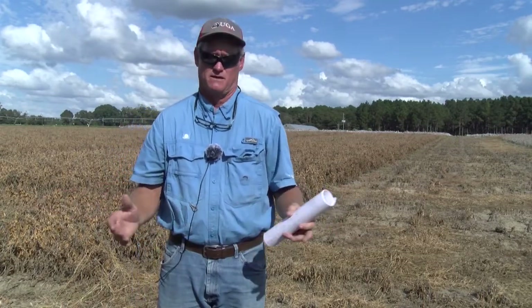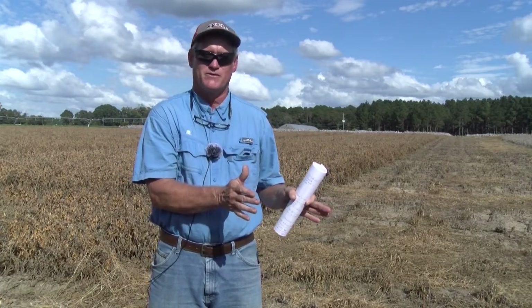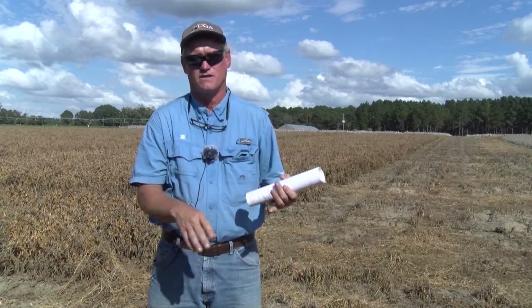If you're using a drop cloth, our threshold is eight caterpillars per row foot. We know if we have eight per row foot, the likelihood of exceeding our defoliation threshold is high. So we'd want to initiate a treatment even if defoliation wasn't very high yet, because it's coming — eight per row foot is our trigger. Knowing what species you have is going to determine what products you use. If you have soybean looper in the mix, you're going to be looking at products like Prevathon, Intrepid Edge, or Steward — more costly products.